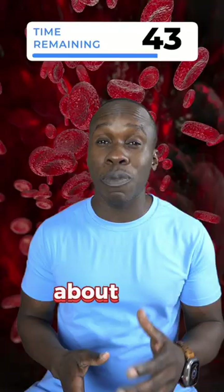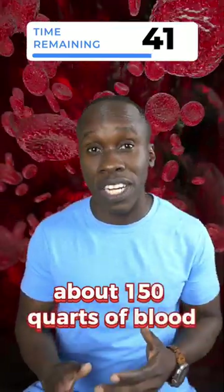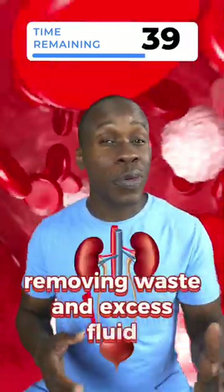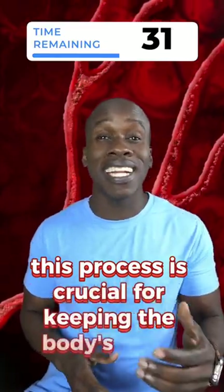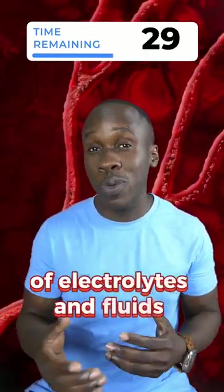Every day, the kidneys process about 150 quarts of blood, removing waste and excess fluid and sending them to the bladder as urine. Of that 150 quarts, one to two quarts becomes urine. This process is crucial for keeping the body's levels of electrolytes and fluids balanced.